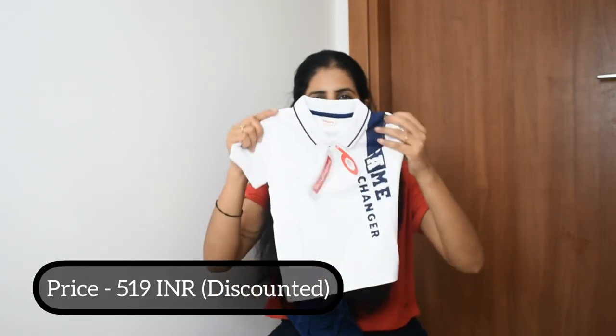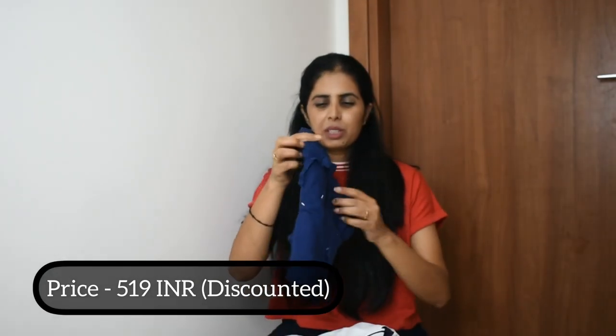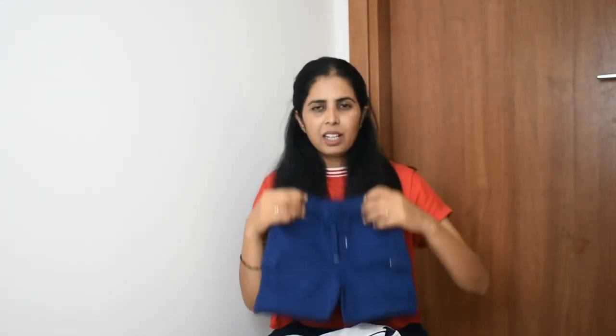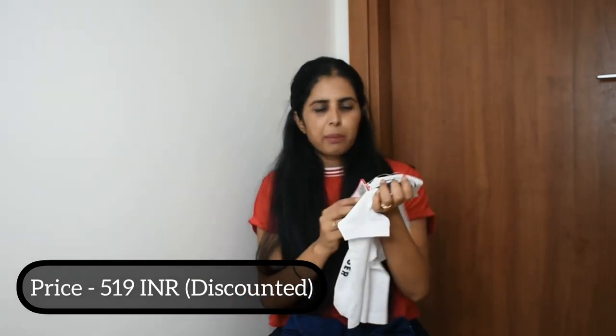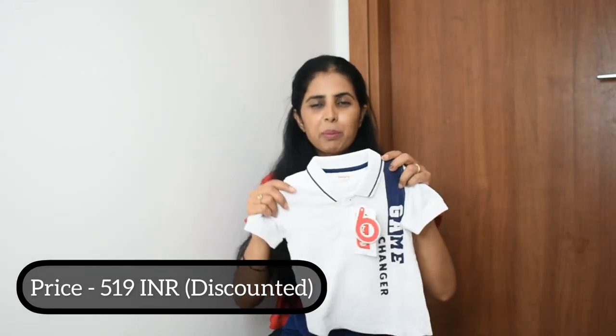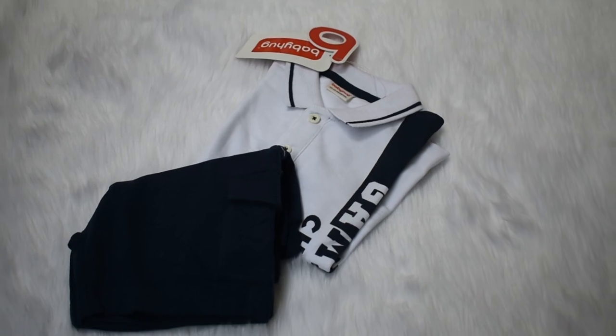This is the second set. It has a white color t-shirt and blue color shorts. It is the same material — cotton. I have put the price on the screen. The brand is the same: Baby Hug. But what is the problem with white clothes? When babies wear them, they are very cute, but you can see that they have dropped something and then they are tired.